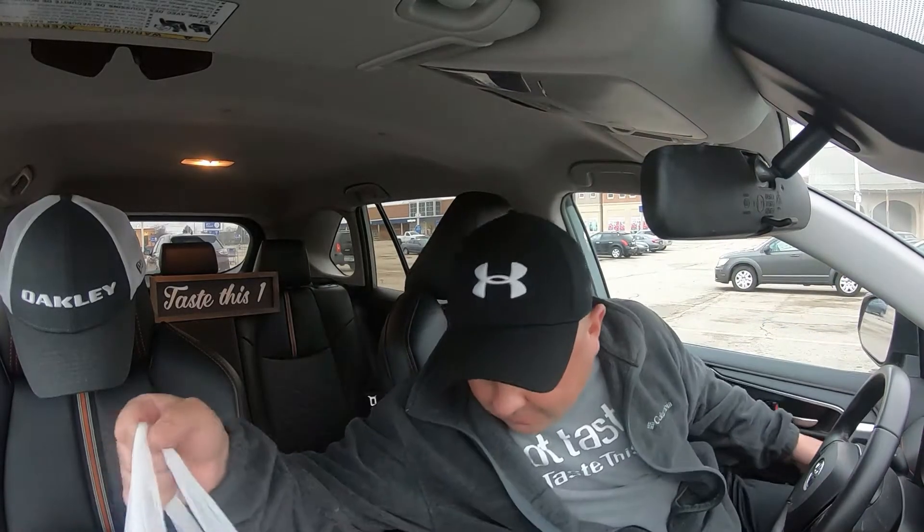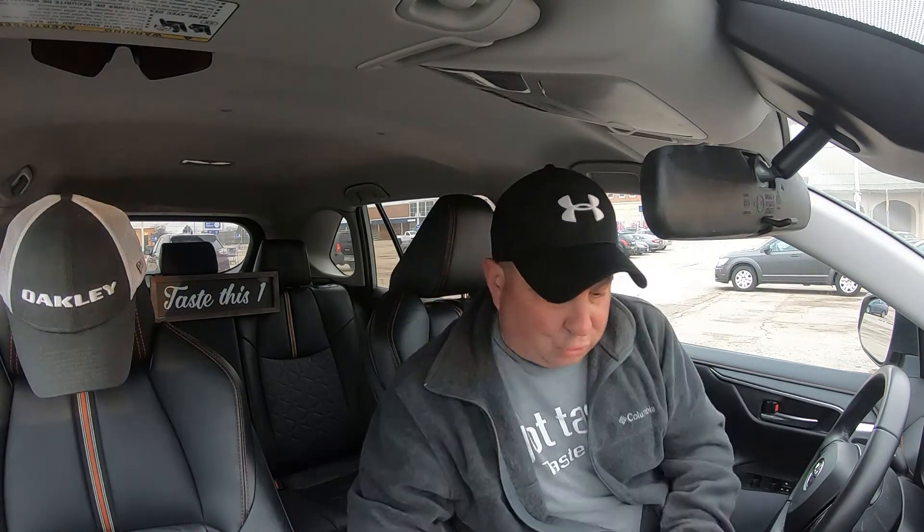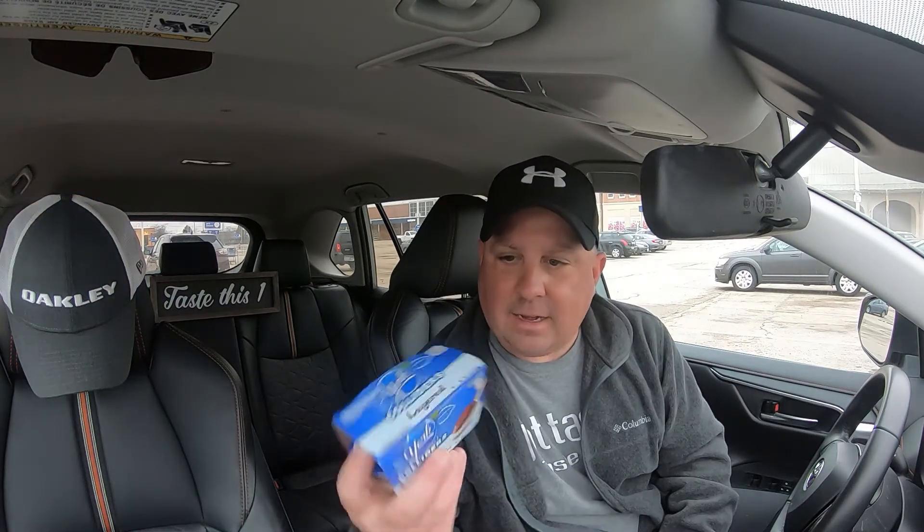All right everyone, we got the goods. Welcome to Taste This One — hopefully you are having a good day today. I know what you're thinking: it's Frozen Aisle Friday, we do frozen reviews, but we're going to switch it up a little bit today. Today on the channel we're going down the refrigerated aisle, not the frozen aisle — a little bit different this week — to try these new Candied Layers.